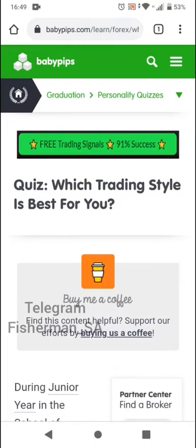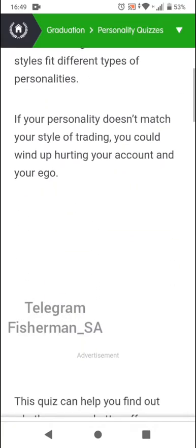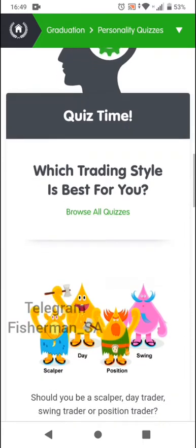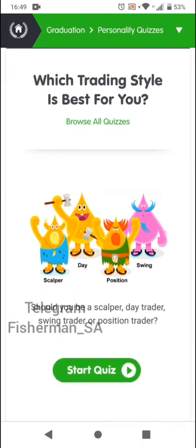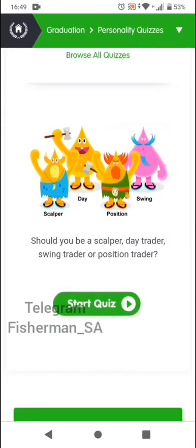the first thing I need you to do is the trading style test by Baby Pips. This is a personality test which matches certain questions to your personality. It will ask you about the time that you may have available for trading. It will also ask you questions about food, certain tastes, or things that you like.